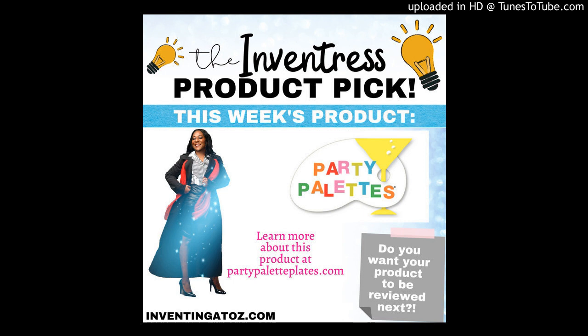Hi everybody, this is Lisa, Ask Lisa Inventress. Welcome to my product pick of the week. This week's pick is Party Palette Plates.